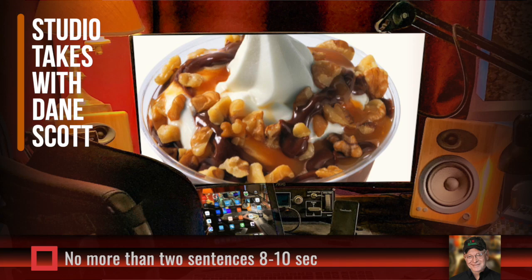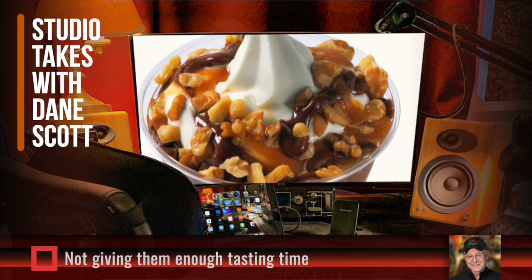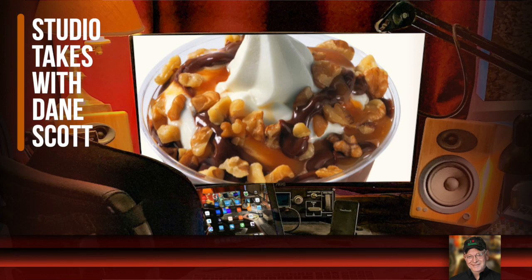The flip side is clips that are only a few seconds long — the dessert hasn't even reached the back of their tongue yet before you've moved on to the next thing. That's not enough time to taste it. So keep those rules in mind: one or two sentences, a total of eight to ten seconds, and then you're moving on.